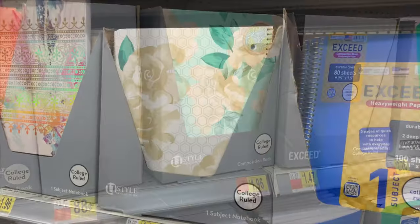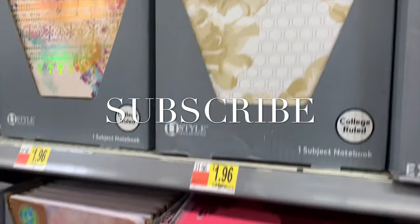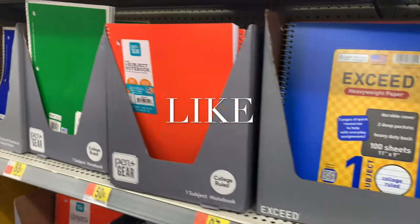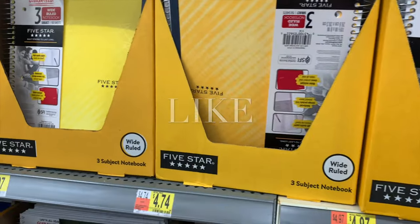There are more composition notebooks — this one I almost want to buy just for myself, it's so cool. There's a floral glittery one, an animal print, and a purple one. Plain ones for 50 cents too. There's just so much here! If you like my channel, go ahead and like, subscribe, and comment, and I'll keep bringing more. See you next time!